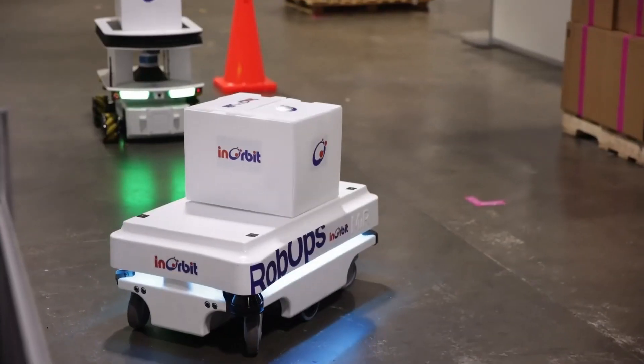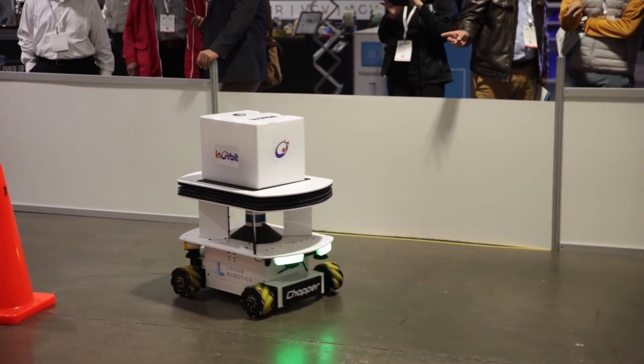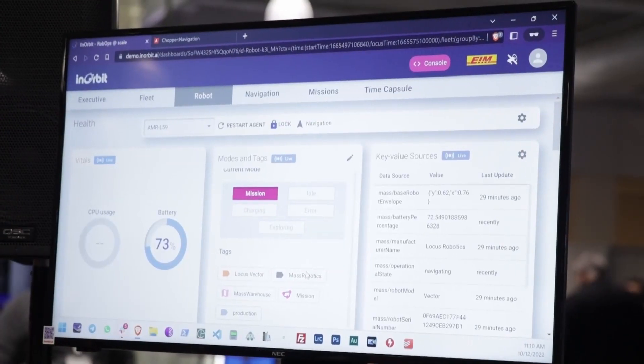What really matters to our users, though, is that once a robot is Connect certified, it can be managed consistently with all of the robots in a growing heterogeneous fleet.